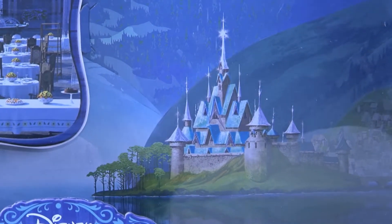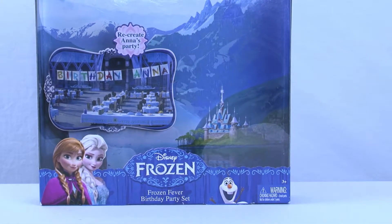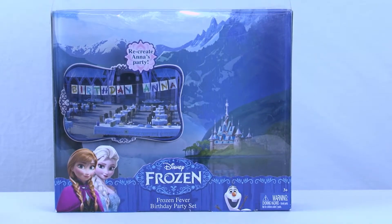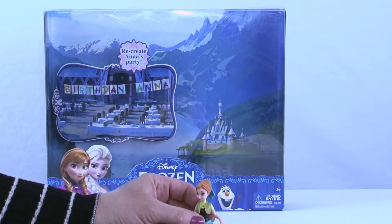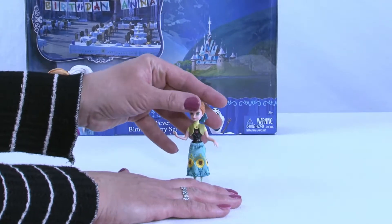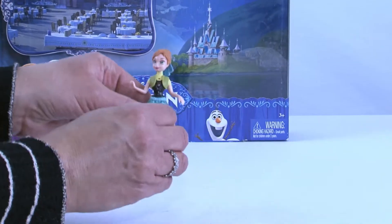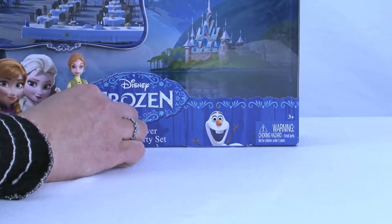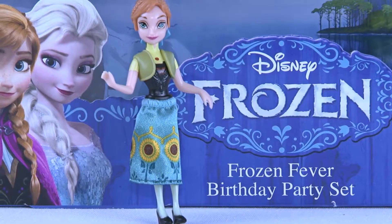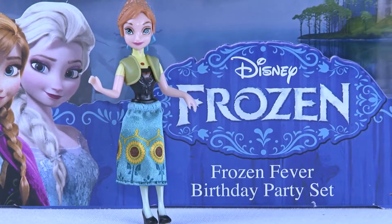Let's start with getting the birthday girl out. Come on, Anna — are you ready for your birthday? She sure is! Look at her, she is certainly beautiful and she is ready to celebrate her birthday with all the important people in her life. All right, you stand there and let's get out your sister, because Elsa threw this party for you.